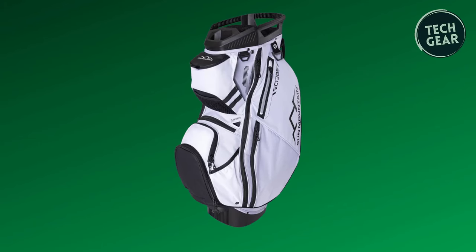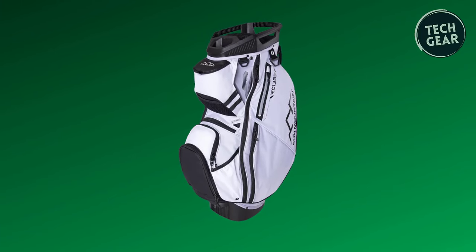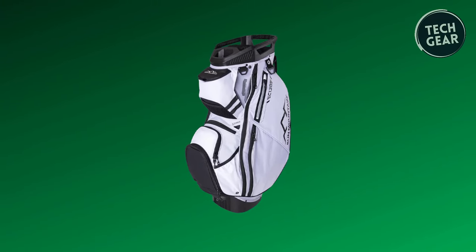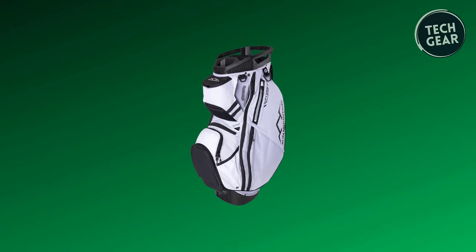Complete with a matching rain hood, the Sun Mountain Golf C-130 Cart Bag combines functionality with premium craftsmanship, making it the ultimate choice for golfers who demand excellence in every aspect of their game.